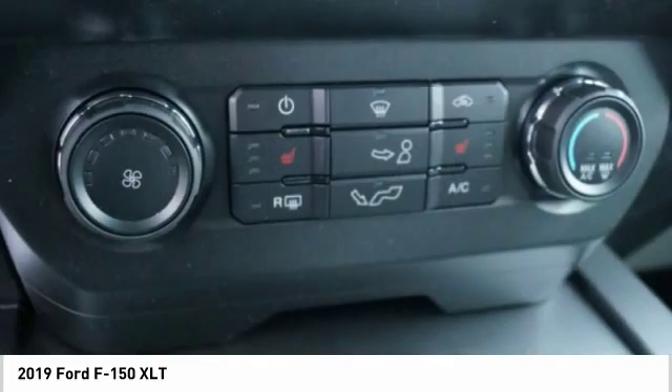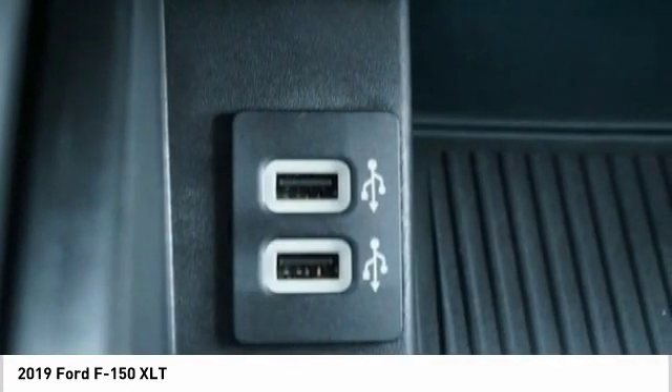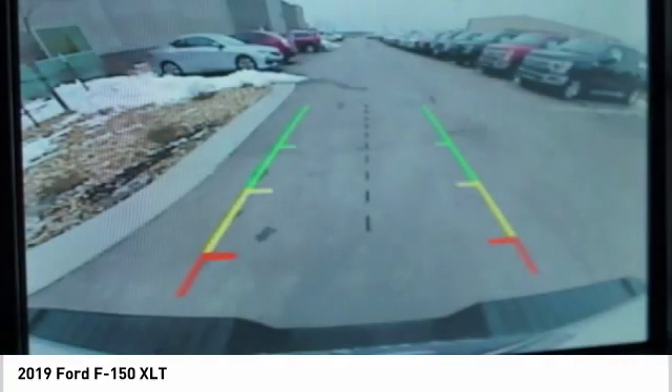Compass. If affordable style and reliability are what you're looking for, this vehicle couldn't be more perfect. Drive it today.